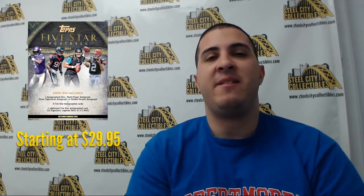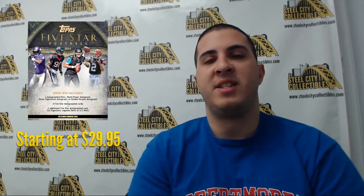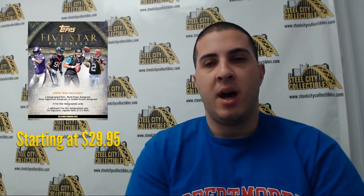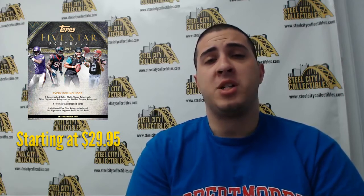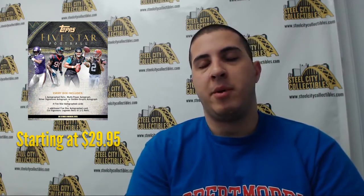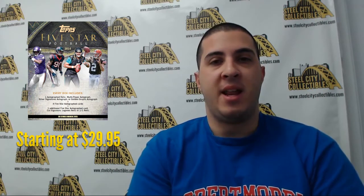Our Break Live product of the week is going to be the 2014 Topps Five Star Football four box case. This is a fixed price team case break with teams starting at $29.95. There are some teams still left in the break, and I'm going to discount those all 10% today. It's four boxes per case with six cards per pack, and each card is going to be a hit — typically you'll get five autographs and a memorabilia card, or possibly a one-of-one.